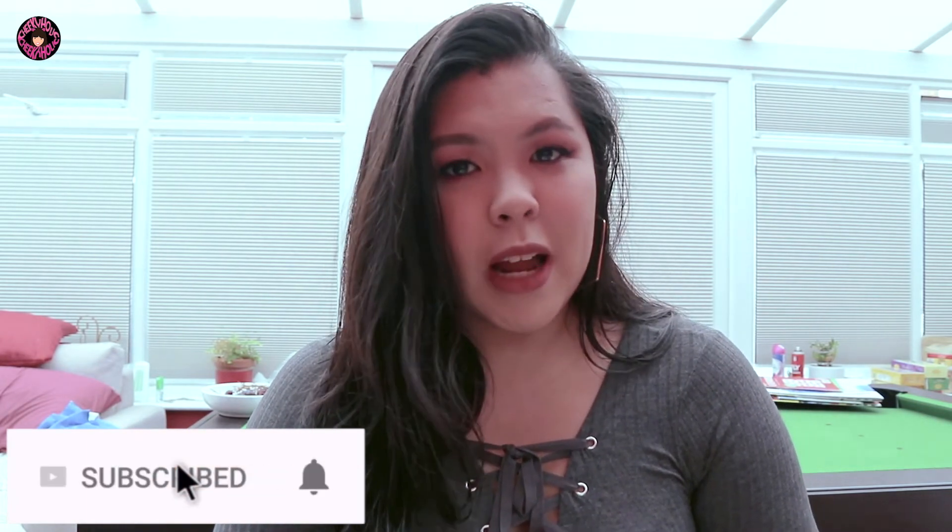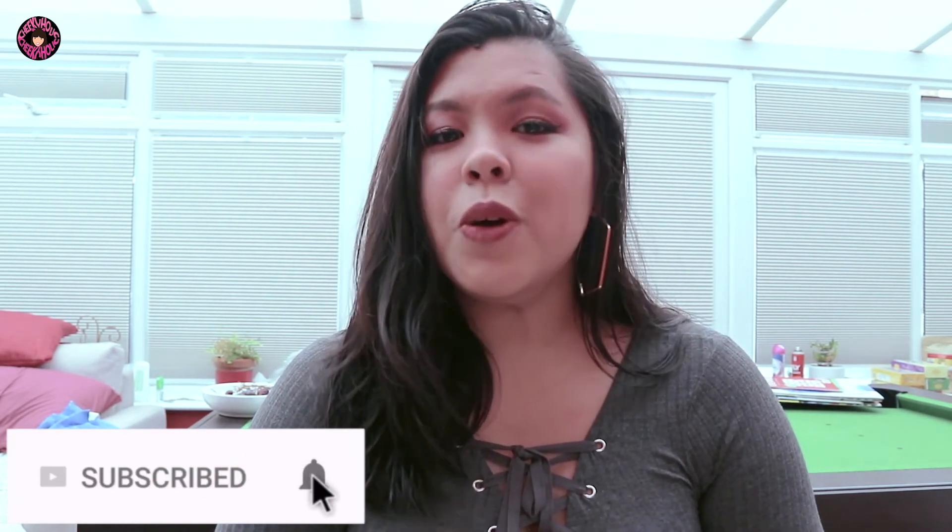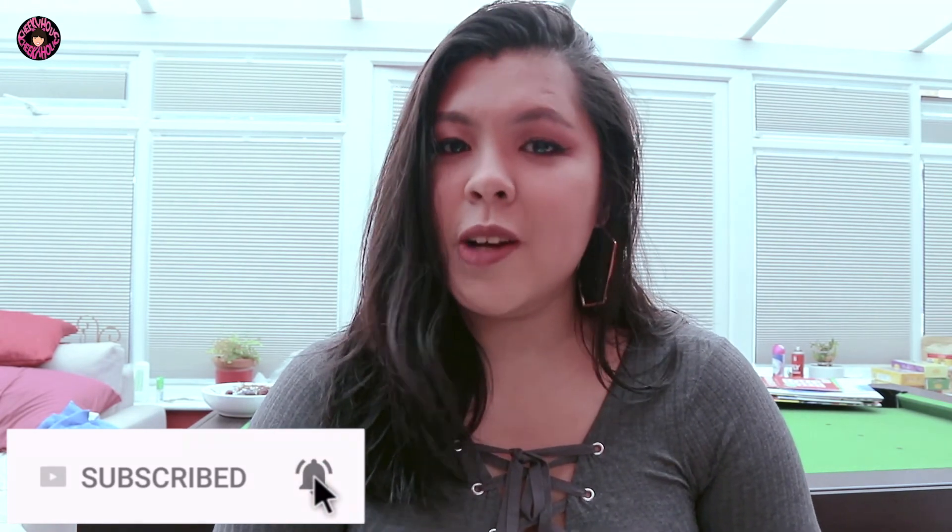So yeah guys, that completes this video. Thank you guys so much for watching. Thumbs up if you like it, and comment below what are your thoughts on my travel essentials. Please subscribe if you haven't already, and if you have subscribed, don't forget to click the notification bell so you're notified whenever I upload new videos. I'll see you again next time. Bye!